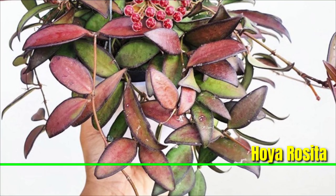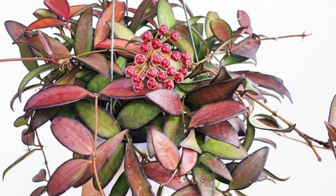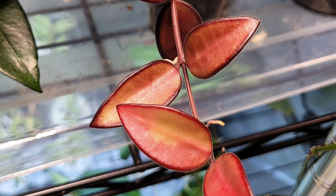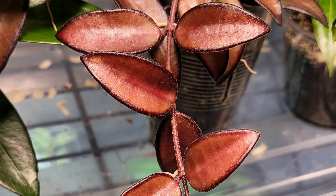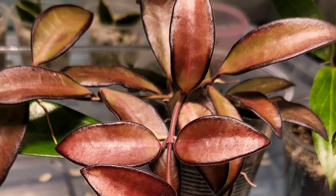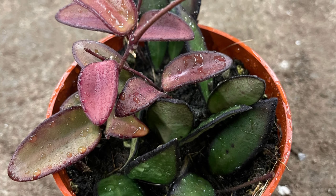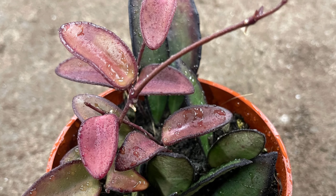Hoya Rosita is a beautiful vine plant known for its slender, elongated leaves and clusters of star-shaped, fragrant flowers. It thrives in bright, indirect light, which helps promote its stunning blooms, though it can also tolerate some direct sunlight for short periods. Water the plant when the top 1 to 2 inches of soil are dry, as it prefers to dry out between waterings. Hoya Rosita does well in moderate to high humidity, so misting or using a humidifier can be beneficial.